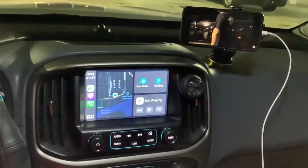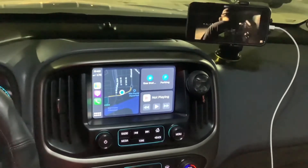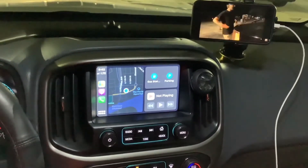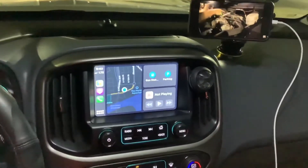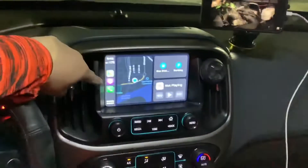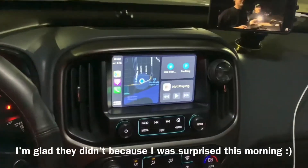Alright guys, so yesterday iOS 13 came out and I saw some videos, but none of them explained the new Apple CarPlay, which is amazing by the way — it's super extremely awesome now.